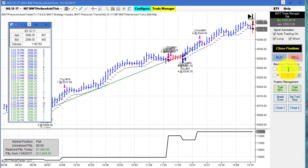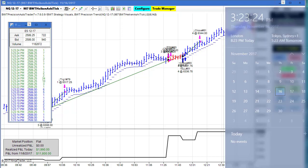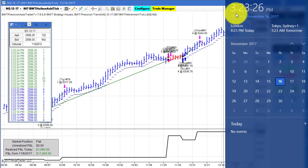Hello everybody. Today is Thursday, November 16th. It's 3:23 p.m. Eastern Standard Time. On my left we can see the time and sales. The E-Mini S&P is currently trading at 25.86 and a quarter at 3:23 p.m. This will be a fairly short video today.